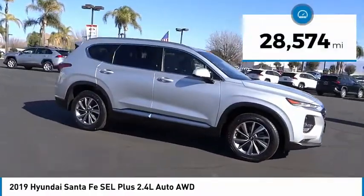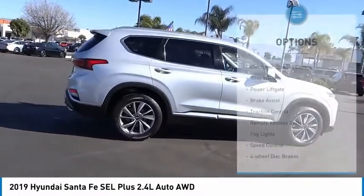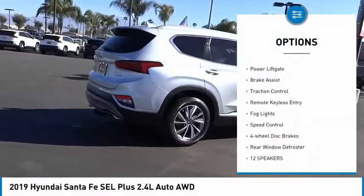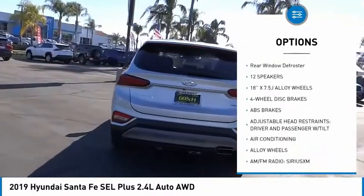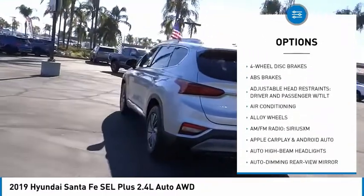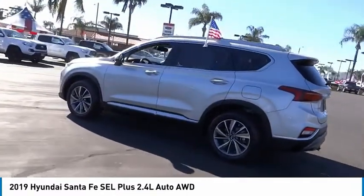This vehicle has less than 30,000 miles. Here are some of this vehicle's great options: electronic stability control, alloy wheels, power lift gate, brake assist, traction control, remote keyless entry, fog lights, speed control, four-wheel disc brakes, rear window defroster.